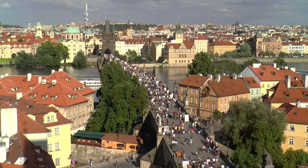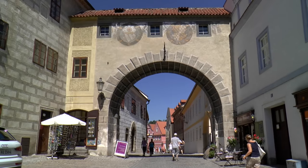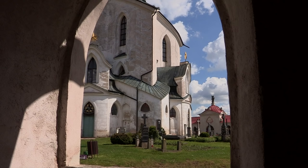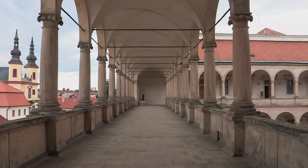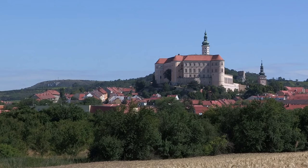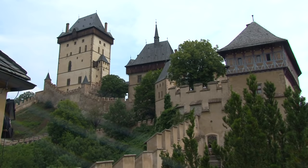Today, the Czech Republic is a state located in the center of the European Union, a bridge between East and West. A country with a great history, castles and palaces, plus a unique cultural heritage.